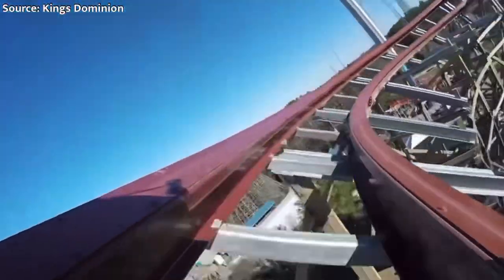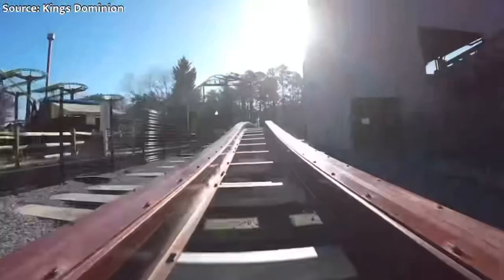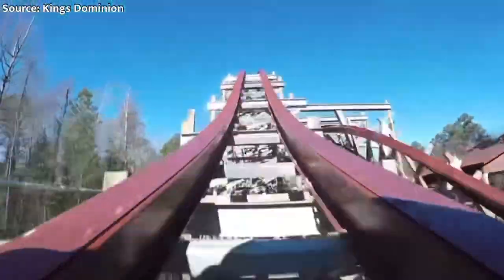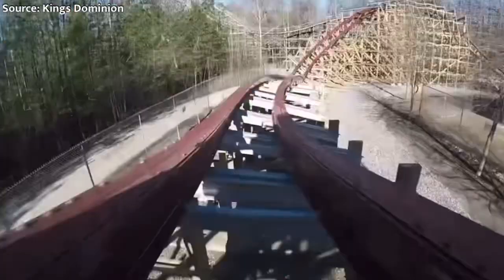King's Dominion's Hurler now resides as Twisted Timbers, an RMC — Rocky Mountain Construction — hybrid conversion of the original. They ripped out all of the old wooden coaster track and replaced it with steel track, giving it an all-new layout that features over a dozen airtime moments, three inversions, is glassy smooth, and is a fantastic roller coaster.